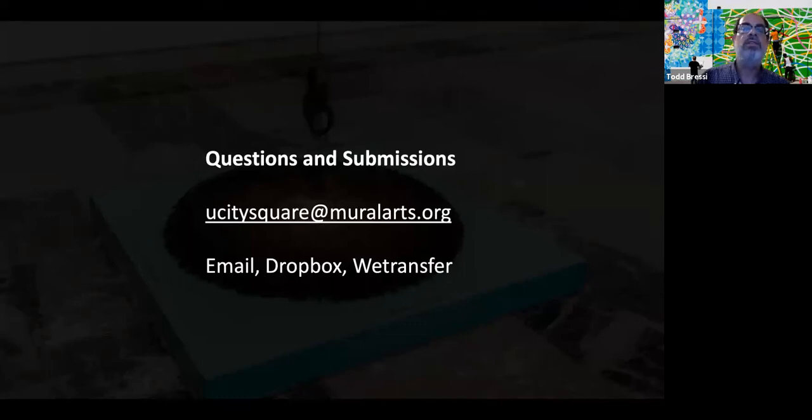Here's the email mentioned earlier — ucitysquare@muralarts.org — where you can email to get information or request the RFQ if you can't find it on the Mural Arts webpage. We're accepting digital submissions in a number of ways: by email, Dropbox, or WeTransfer. If you have questions about your submission platform, feel free to ask.